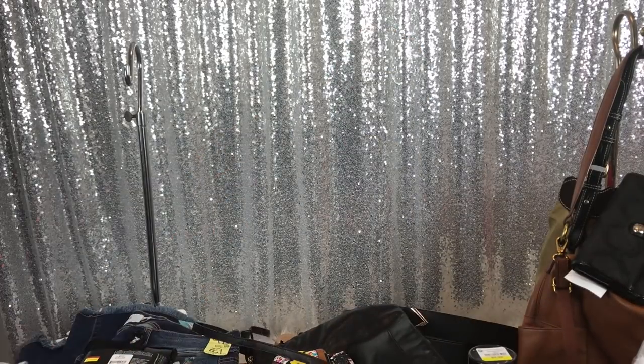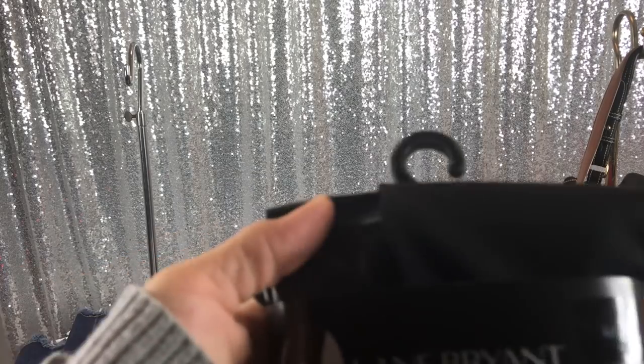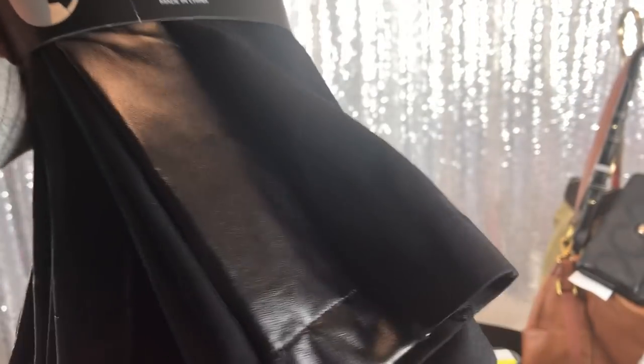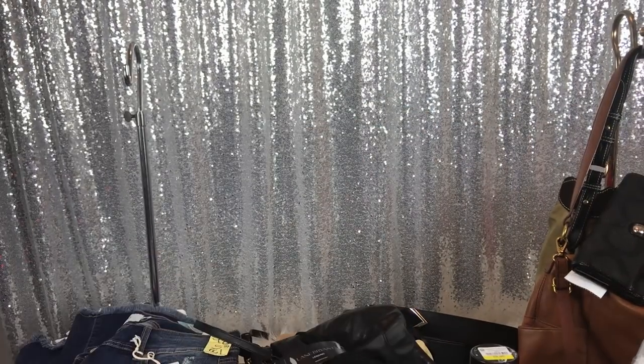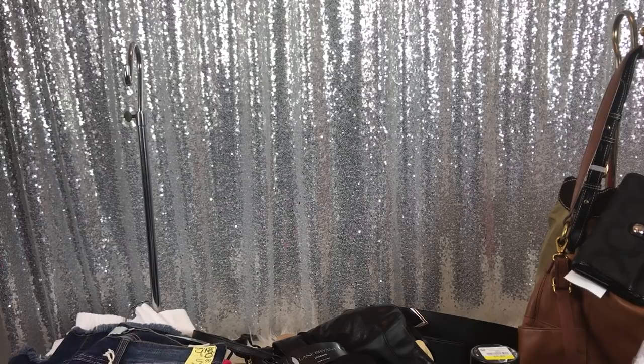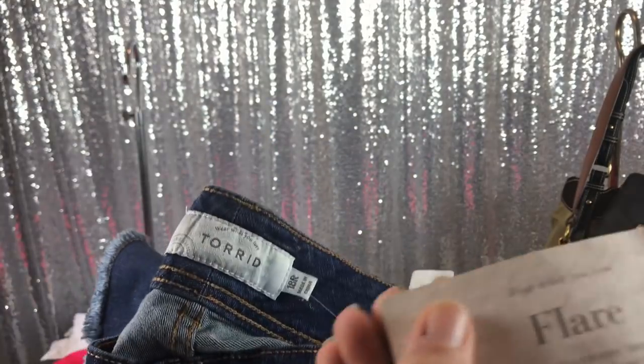Next I bought these at Lane Bryant — these are leggings with leather on them and they were $6.98, wound up coming to like two dollars and something cents. I also bought these Torrid jeans, they were $6, half off, so they were $3. New with tags and they're flare.